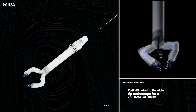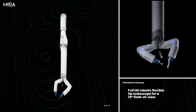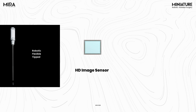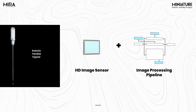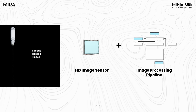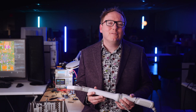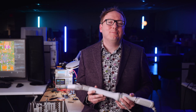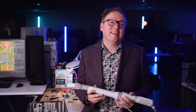Traditional endoscopes couldn't triangulate to where MIRA can reach, so we had to build our own. We took one of the world's smallest full HD image sensors and paired it with a modern GPU-accelerated image processing pipeline to provide high fidelity to the surgeon, with seamless control that only our deeply integrated approach to product design can achieve.